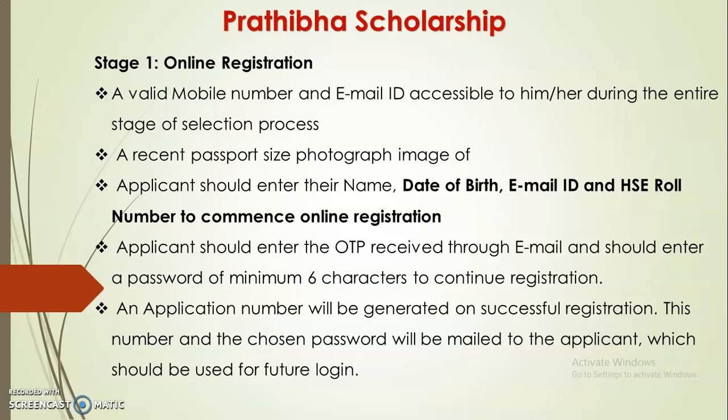The application process starts here. In the selection process, your email ID is verified. You will also need a recent passport photograph. Before beginning registration, you should keep certain details ready.